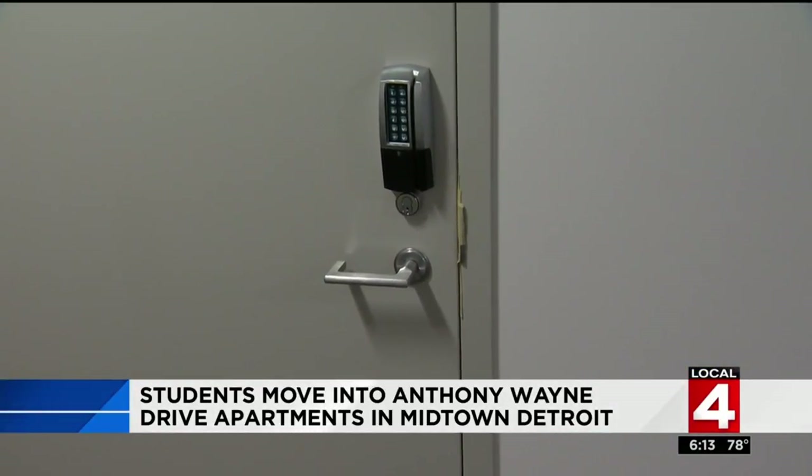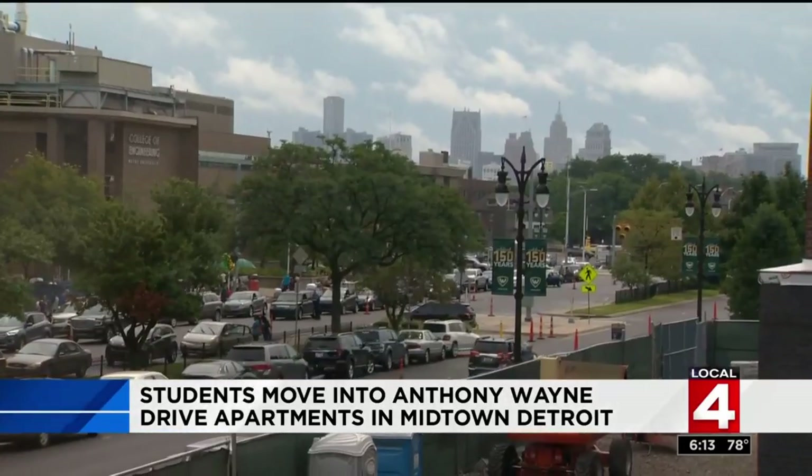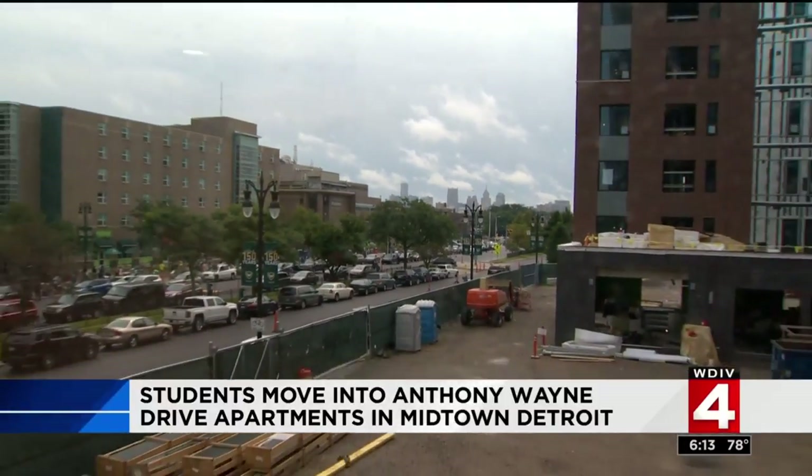Getting into any room is a two-step process: students swipe their ID card and enter a PIN. Sitting on 2.5 acres and 11 stories tall, this isn't your typical dorm.